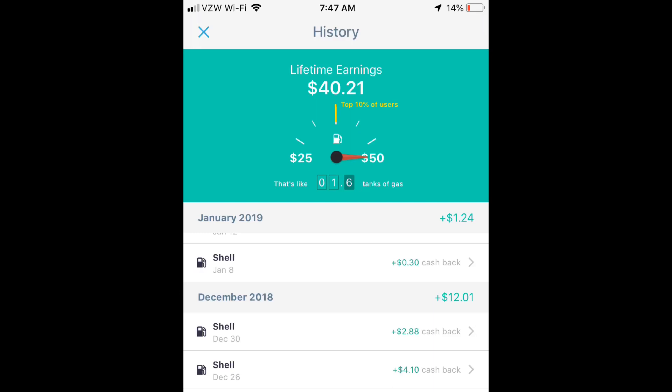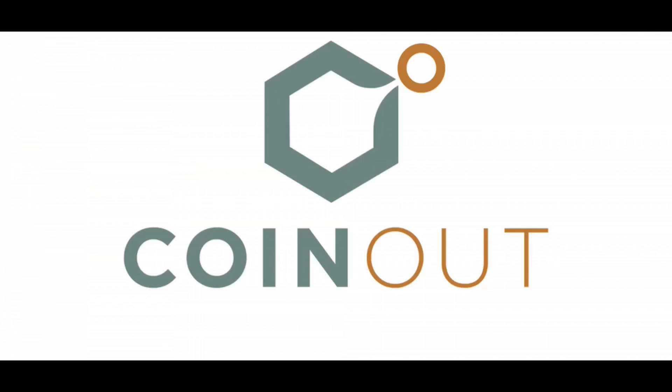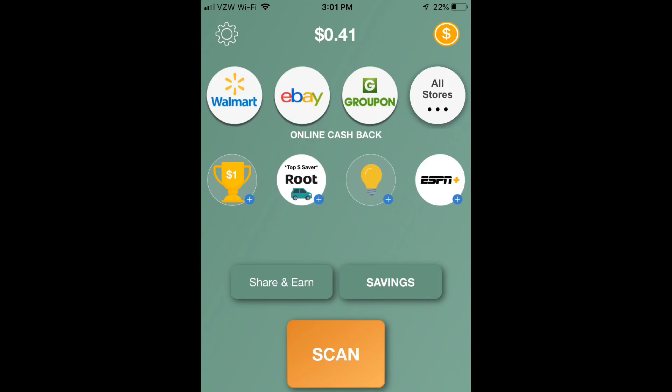Number two is Coin Out, which was featured on Shark Tank. You get a random monetized reward for every receipt you upload to their app. From my experience, it ranges from anywhere as high as 15 cents per receipt to as low as one penny. It takes a little bit of time to accumulate a decent amount of money, but it's free money, and when added with these other offers it makes a difference. It connects to your bank account or PayPal for an easy cash out.